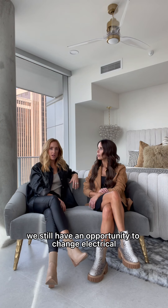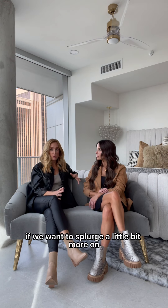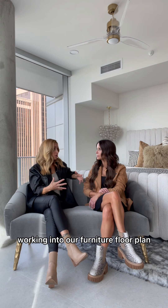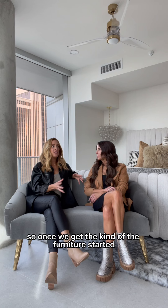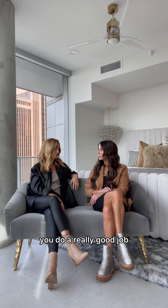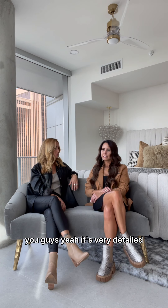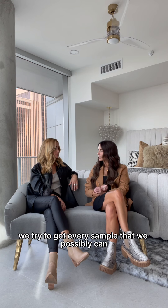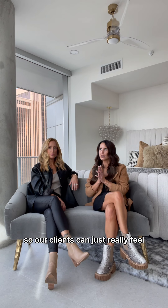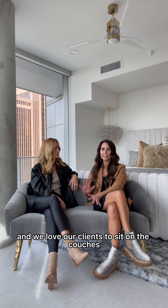At that point, if we want to splurge a little bit more on lighting, that's the time to do it. Work it into our furniture floor plan. Once we get the furniture started, I feel like hard surfaces begin to get rounded up at that point. Furniture is very detailed. We try to get every sample that we possibly can so our clients can really feel, touch, and be involved. We love our clients to sit on couches and sectionals, lay on beds.